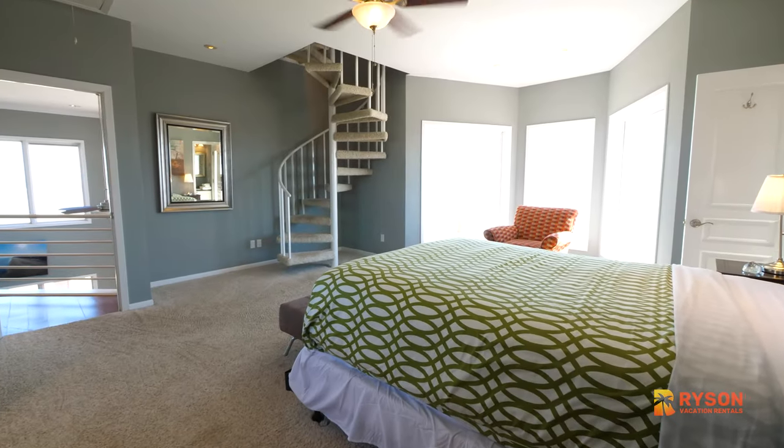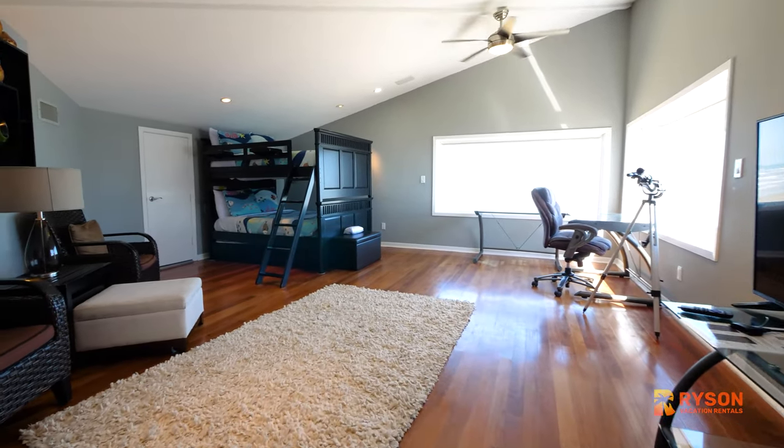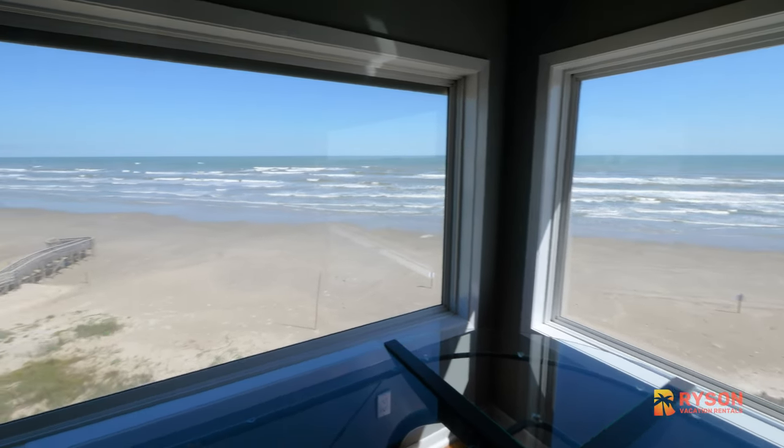Up this spiral staircase is a bonus loft furnished with a full-over-full bunk bed and office space — and frankly, the best view of the house.